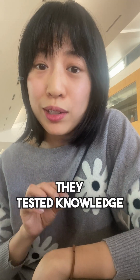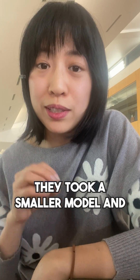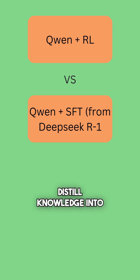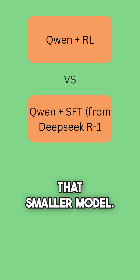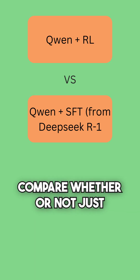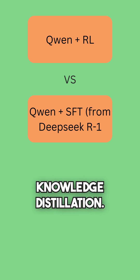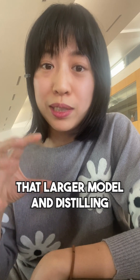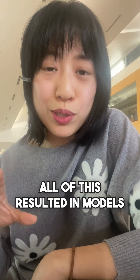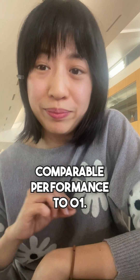Third and final, they tested knowledge distillation. Specifically, they took a smaller model and used supervised fine-tuning on data generated by DeepSeek R1 to distill knowledge into that smaller model. They then took that same smaller model and tried using only reinforcement learning to compare whether RL alone would be better than knowledge distillation. They discovered that distilling knowledge from the larger model resulted in better performance. All of this resulted in models that are way cheaper to train and deploy, while still getting comparable performance to O1.